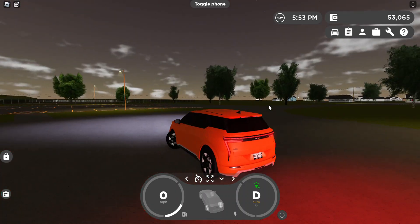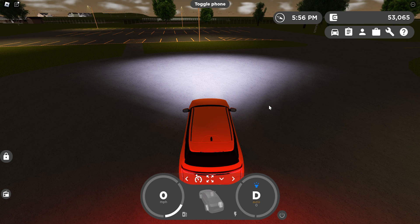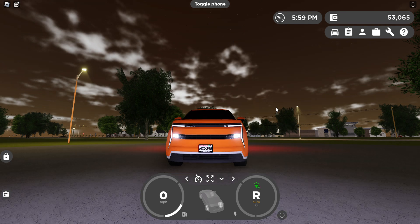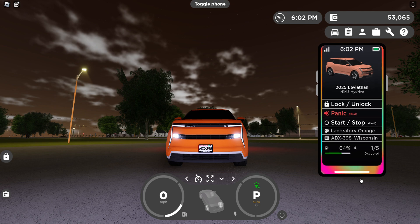This car features high beams like almost every car — the high beams are very bright. It has fog lights and it has all the features you'd want. It has everything you want a car to have.